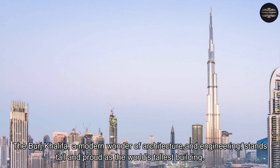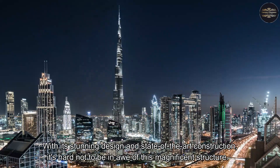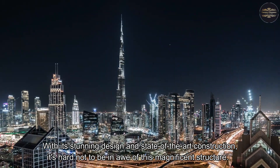The Burj Khalifa, a modern wonder of architecture and engineering, stands tall and proud as the world's tallest building. With its stunning design and state-of-the-art construction, it's hard not to be in awe of this magnificent structure.